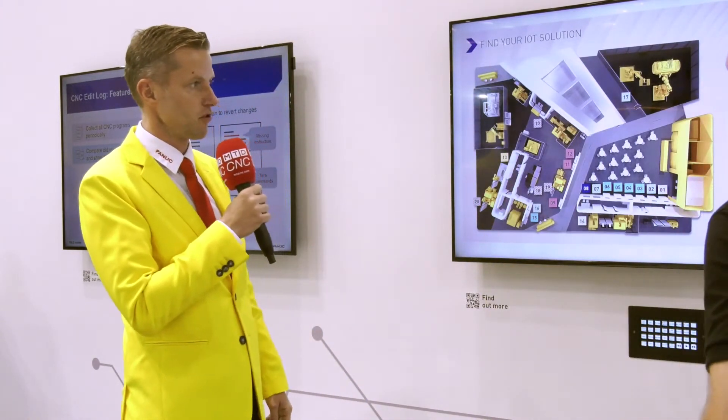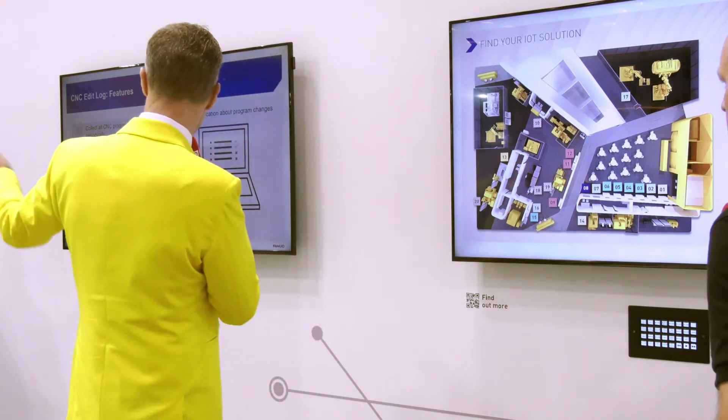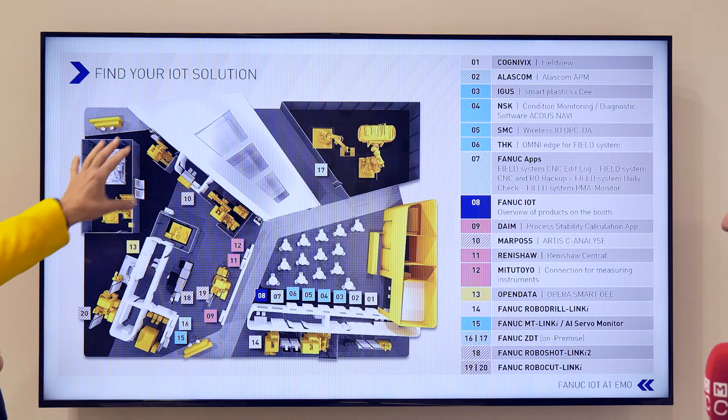Earlier you showed me a diagram — could we look at that so we can understand exactly how the system works? So here at the EMO exhibition, we are standing in this area. We can see the coffee corner, and here are the different solutions from our partners. Behind this wall, there are machines and robots.